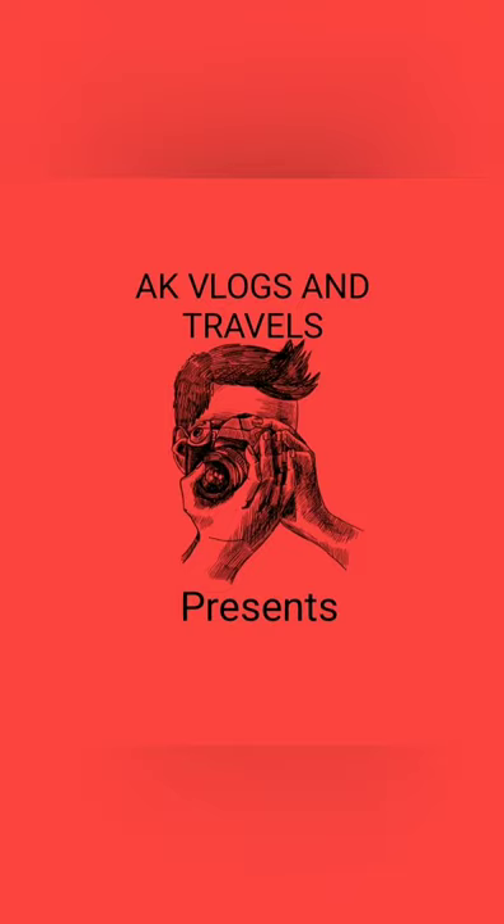Hello Friends! Welcome back to my channel AK Vlogs and Travels. We are in Bangalore. Let's talk about the most important thing in this video — what is the National Book Trust?